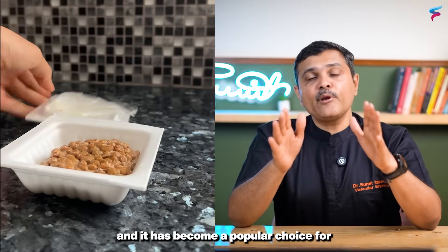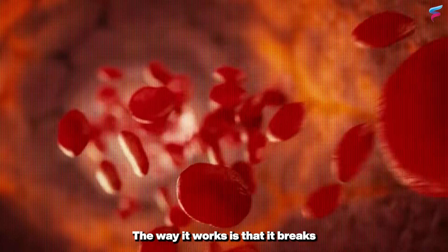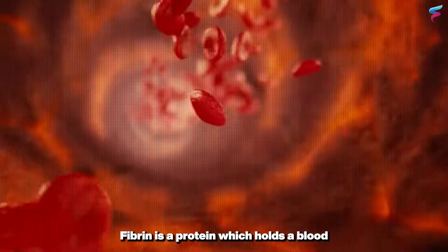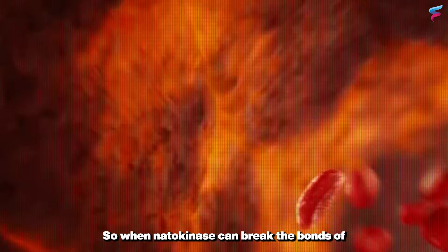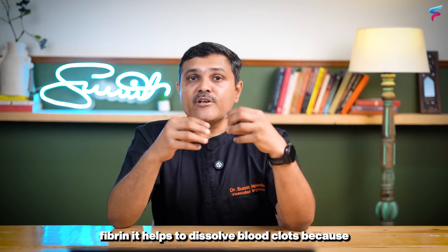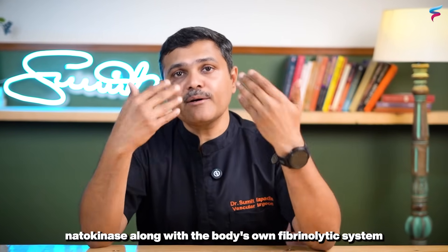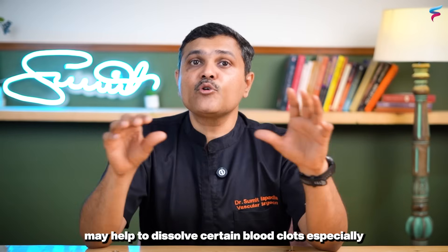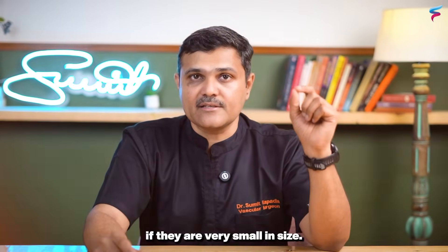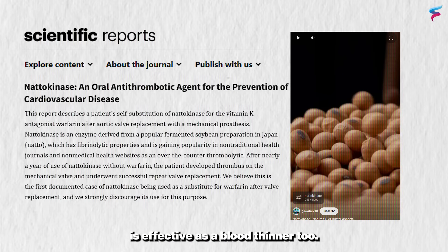Nattokinase has become a popular choice not just in Japan but everywhere. The way it works is that it breaks down fibrin, and hence the blood clot. Fibrin is a protein which holds a blood clot together, so when nattokinase breaks the bonds of fibrin, it helps to dissolve blood clots. Nattokinase, along with the body's own fibrinolytic system, may help to dissolve certain blood clots, especially if they are small in size. Some published studies have even shown that nattokinase is effective as a blood thinner too.